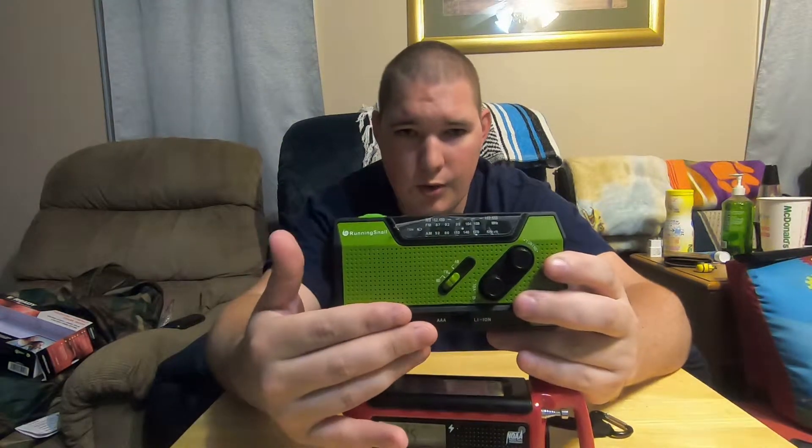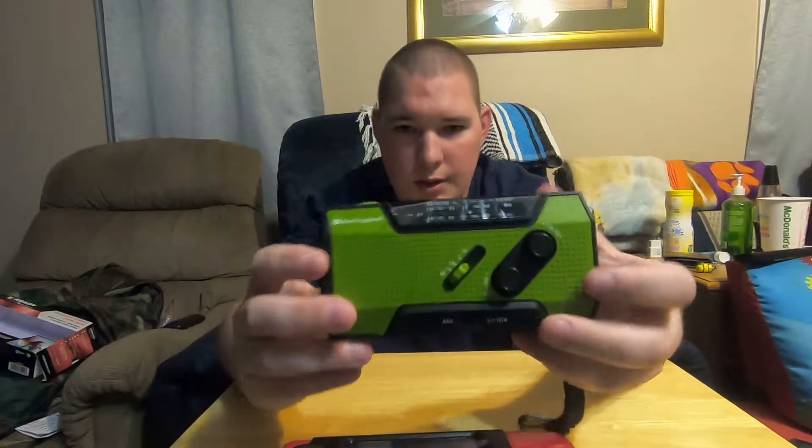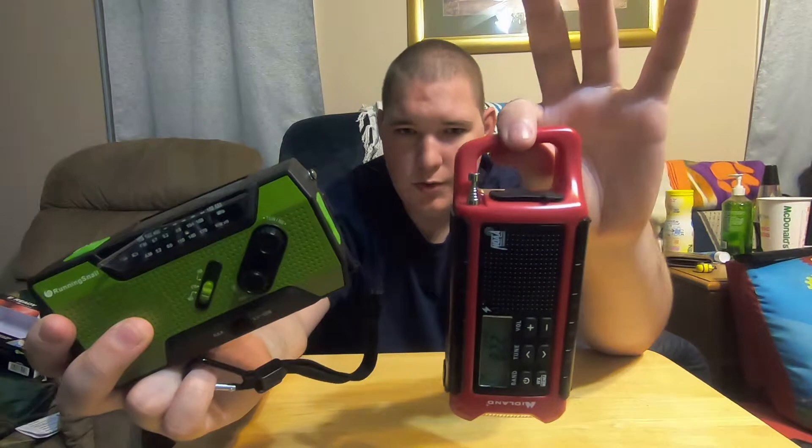While the Running Snail doesn't offer the weather alerts, you can tune into the weather band. I've had the Running Snail for years — I bought this one because my grandma needed one. I think the digital readout on the Midland is a whole lot simpler than trying to read the small screen on the Running Snail. The Midland also features the ability to see your battery charge right here on the front, while the Running Snail does not. The Running Snail comes with a lanyard and a D-clip; the Midland you have to provide your own.